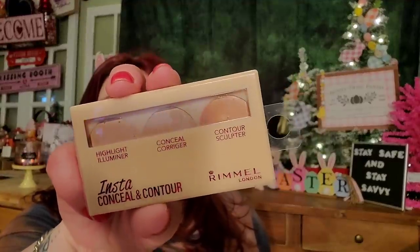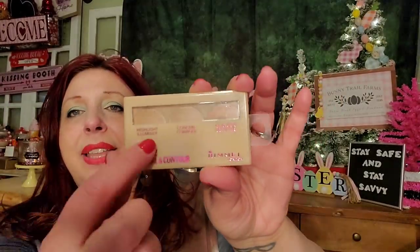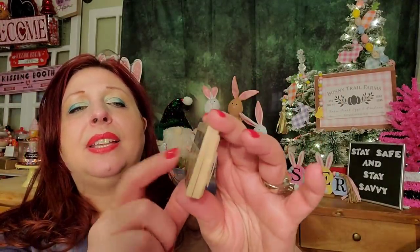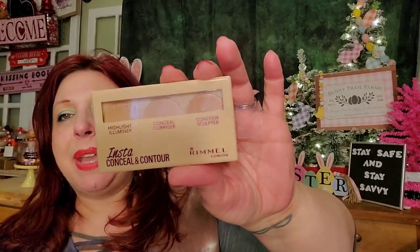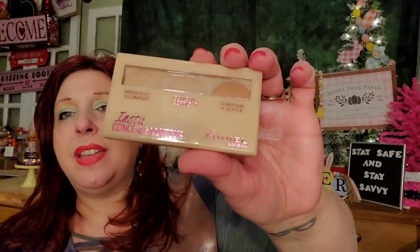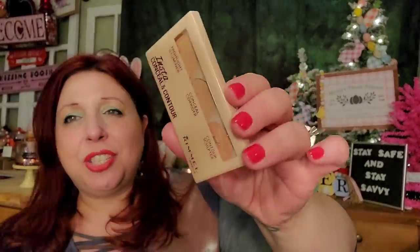This color correcting palette is by Rimmel of London. They also had a darker version but I picked up the light one — number 10. It has the highlight, the concealer, and the contour. It's really nice and I was really happy to pick that up. I love the packaging — do you see that hot pink metallic foil? It's just really nicely packaged. I've really come to love Rimmel.